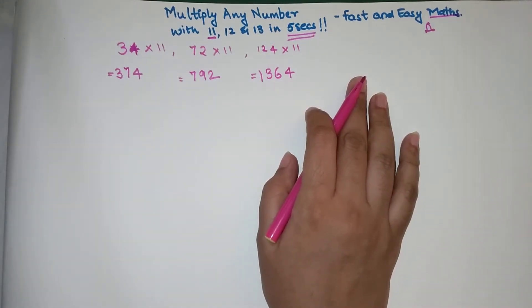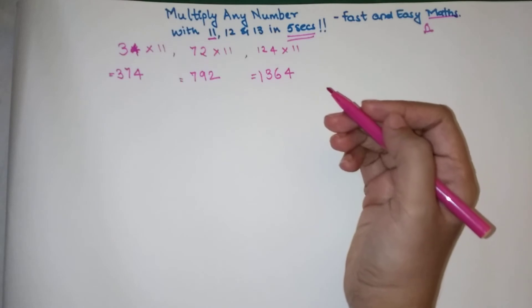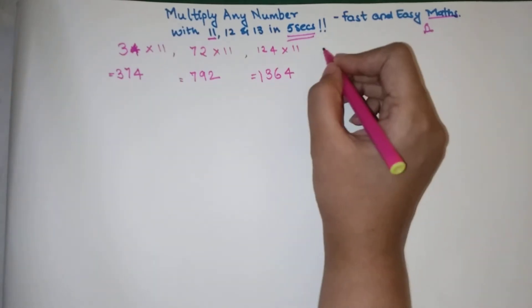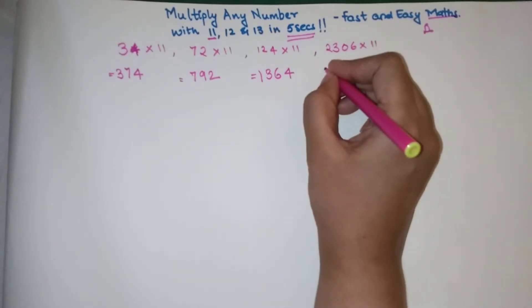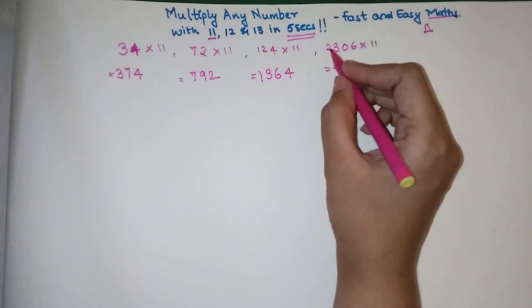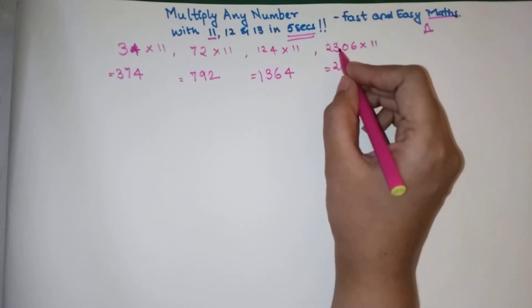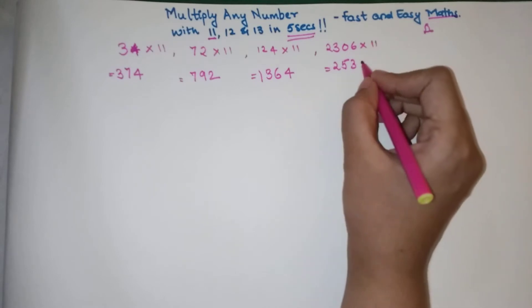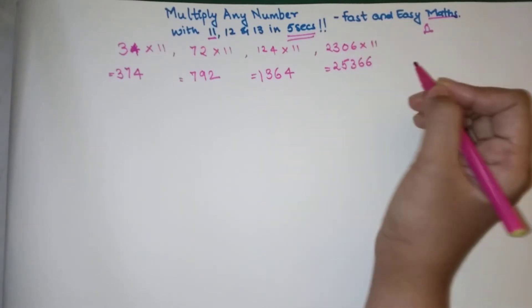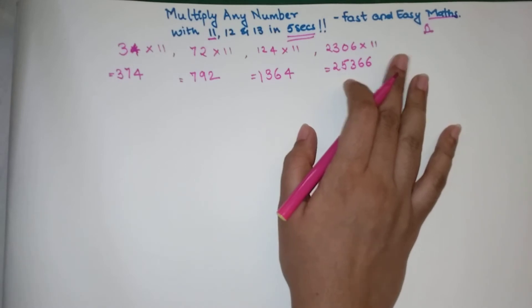Now let's see what happens with a four-digit number — 2306 into 11. Here, 2 is written as it is, then 2 plus 3 is 5, then 3 plus 0 is 3, then 0 plus 6 is 6, and the last digit 6 is written as it is. So the answer is 25366. Even with larger numbers, you're taking less than 5 seconds to find these answers.